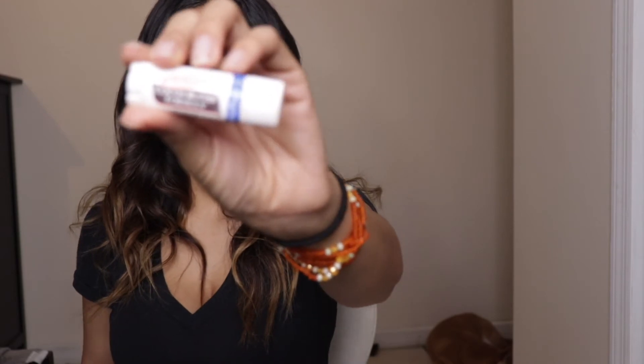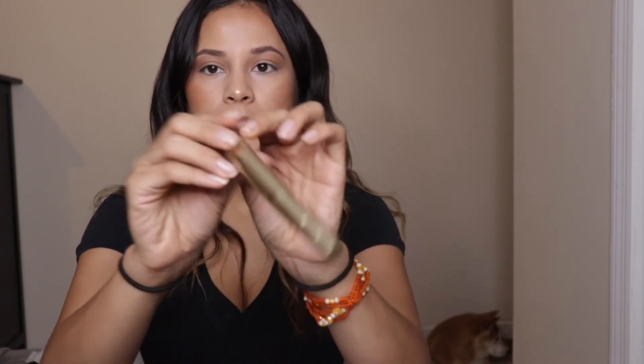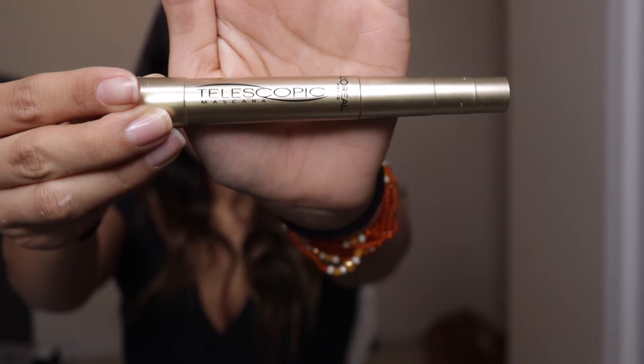I'm going to use the Palmer's Cocoa Butter Formula — looks like this — it's very hydrating. The mascara I'm going to be using today is this Telescopic mascara — it looks like this. It gives you a lot of length which is what I love. You can see how it makes a difference, and this is just one coat — for everyday use I like to just do one coat.